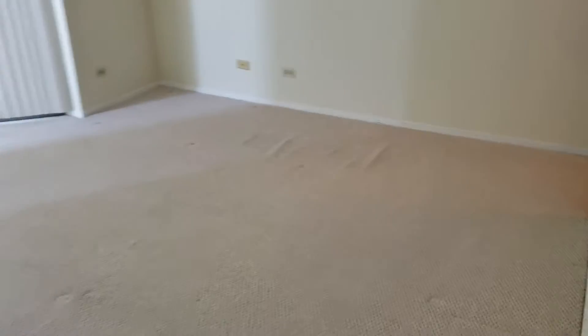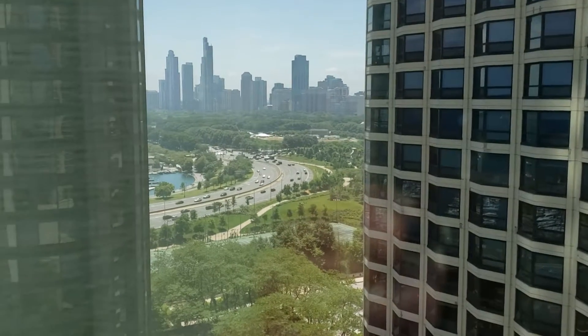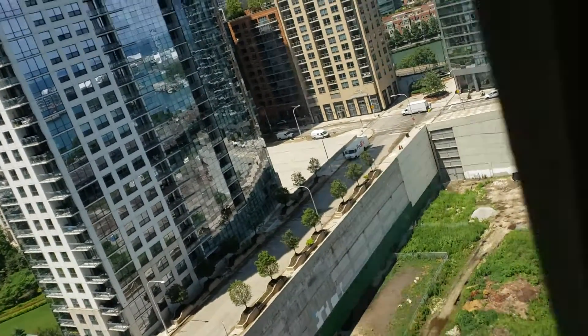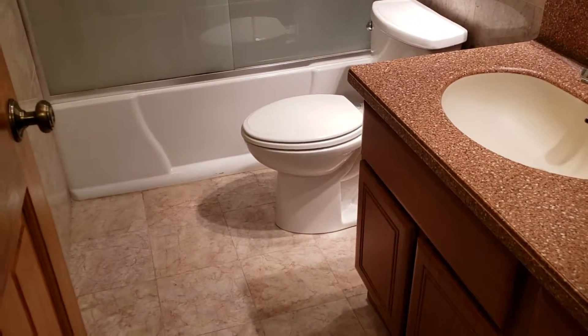The master bedroom — access to the third bedroom is through the closet. This has a huge walk-in closet and master bathroom. That's about it — let me know if you have any questions.